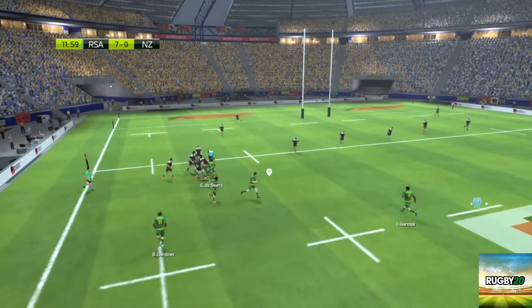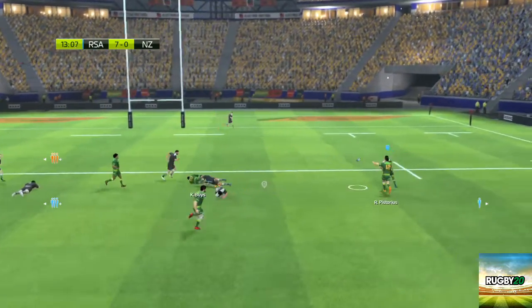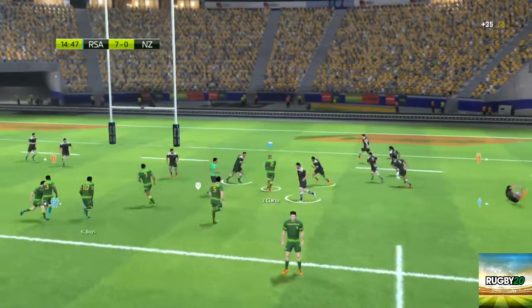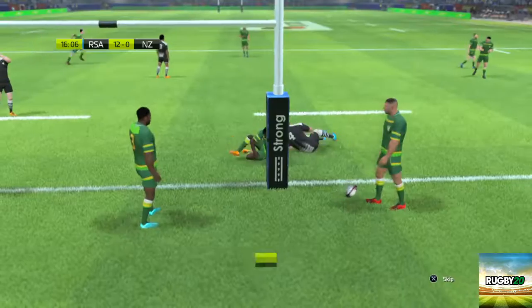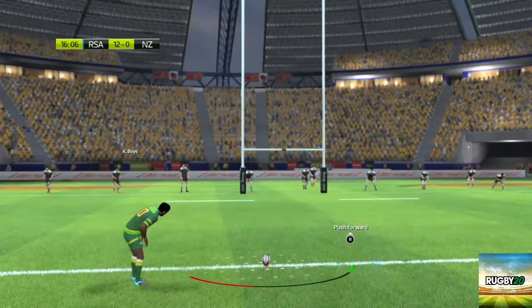And he finds touch. They should be able to build something. Really good ball from the line-out. Great pass. There's room on the outside. Manages to get the offload away — bad pass, didn't reach the intended target. He has to go all the way. What a move. It deserved a try and it's got one. Fabulous.